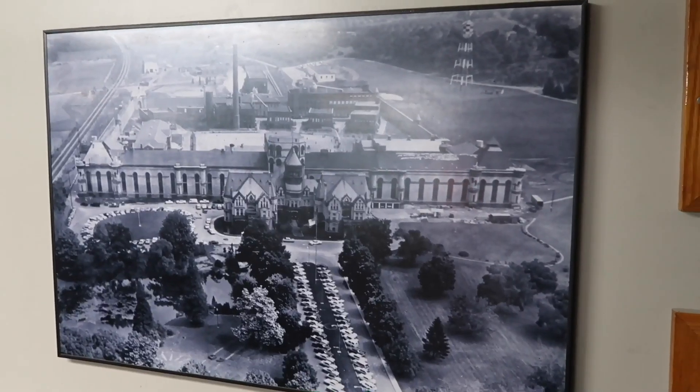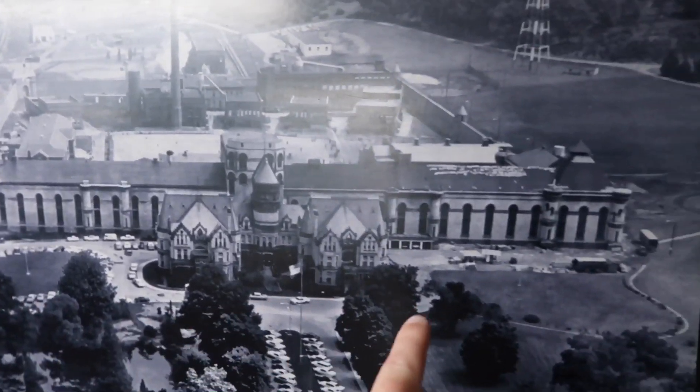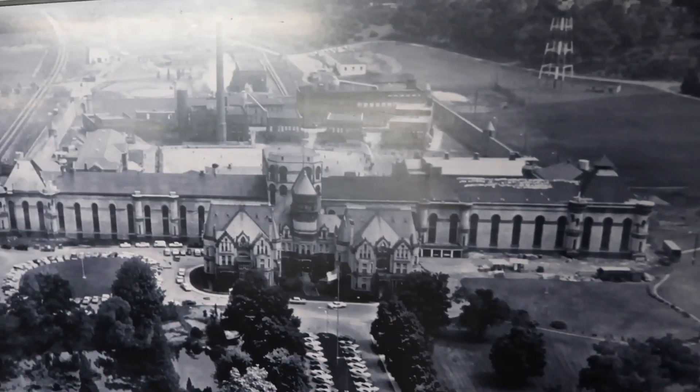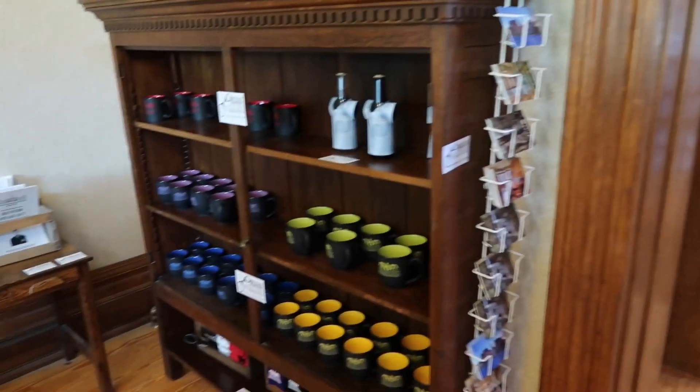Here's an aerial view from 1964. The building I'm in at the moment is this structure. Everything up here has been bulldozed and the new active prison is back there, but all this still exists. And as most places, you exit through the gift shop.